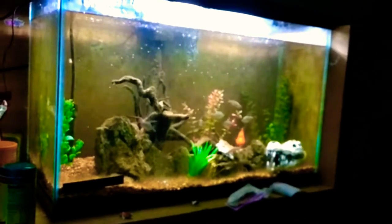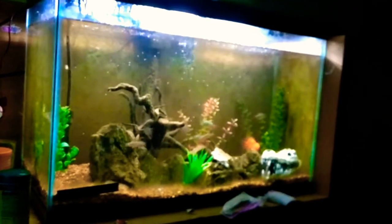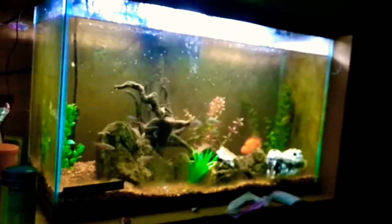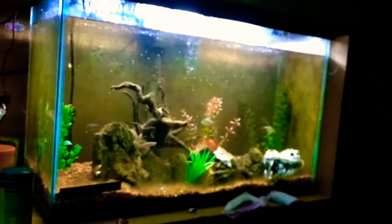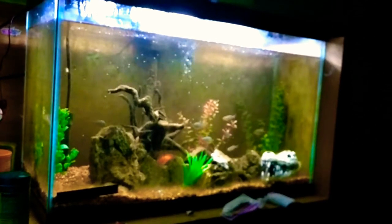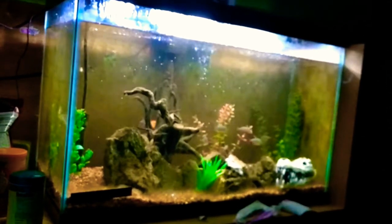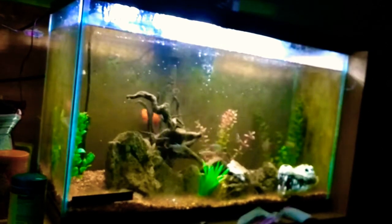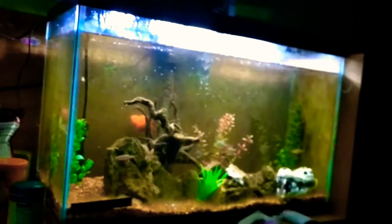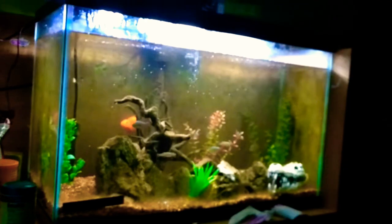The future for this tank is one Longfin Albino Pleco and two Badia Boutique, or Badia Loaches — something around that effect. They're actually a pair, so I got them from Live Aquaria. Shout out to Live Aquaria — they are awesome.